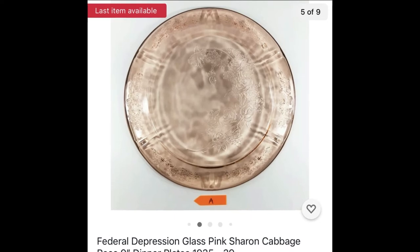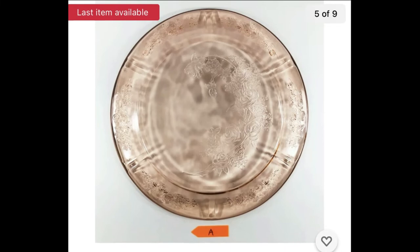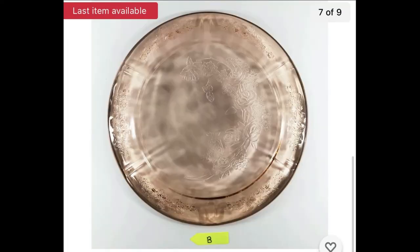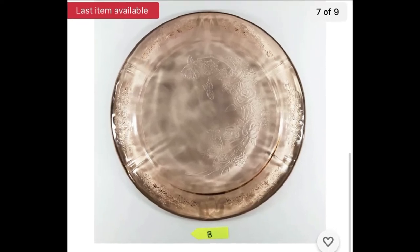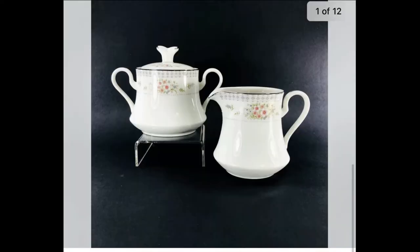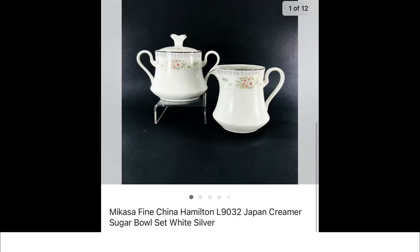This is a Federal depression glass pink Sharon Cabbage Rose pattern dinner plate. We did a listing with three variations by condition — the letter A at the bottom is our condition code. The best condition sold for $19.95 plus shipping. Condition B was a little lower — we probably have a dollar each into these plates — and that one sold for $14.95 plus shipping. This creamer and sugar came from a little church store, I have about a dollar into it, and it sold for $29.95 plus shipping.